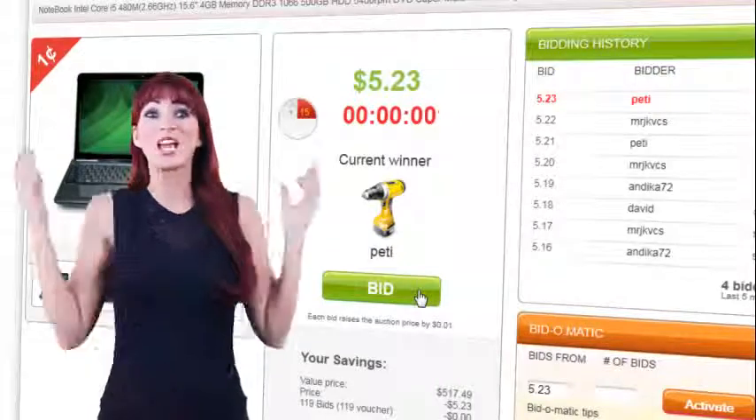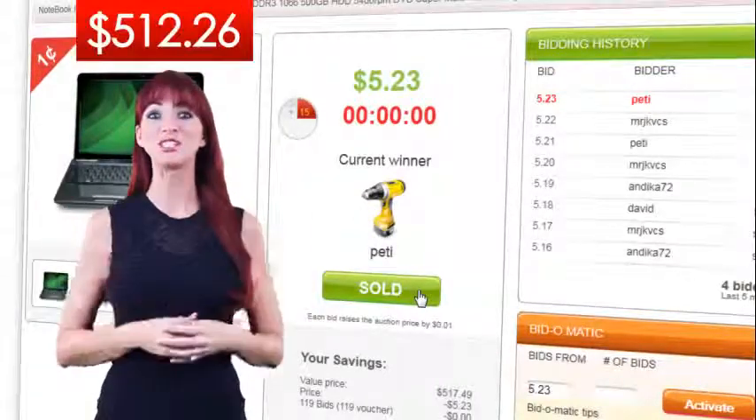Going once, going twice — you're the winner! Congratulations! Look how much you've saved!